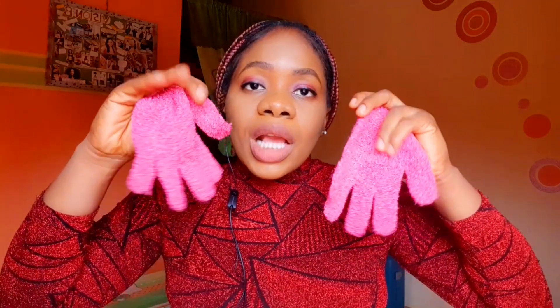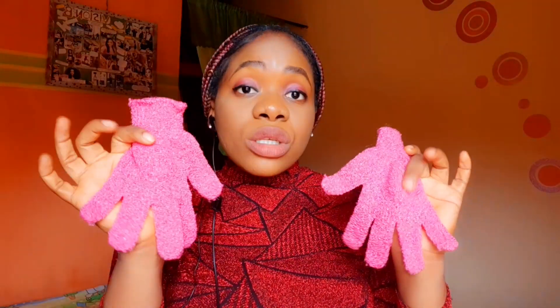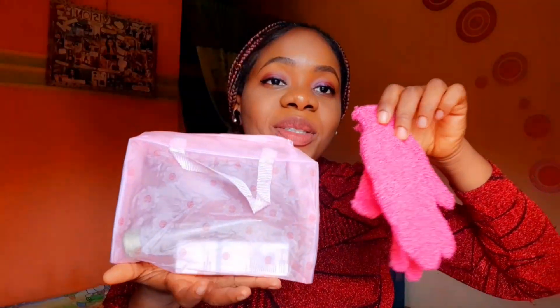You also need an exfoliating set or exfoliating sponge — something like an exfoliating hand glove. It's punchy and will help you exfoliate your skin and clean off the dirt. This is quite gentle on the face and at the same time does a lot of exfoliating on your body — it cleanses your skin very well. When purchasing, make sure you're getting the original, not the fake.